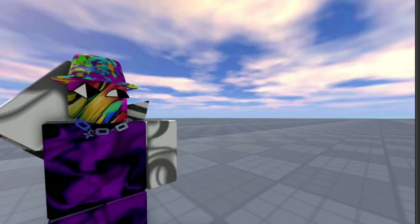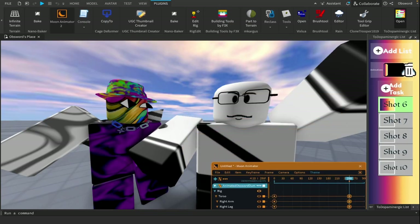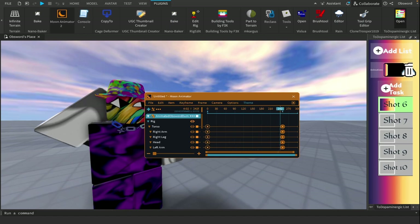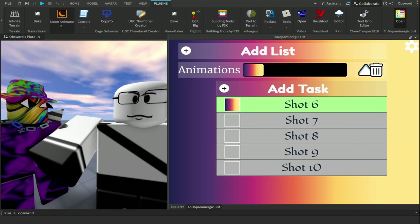When you put it like that, it does sound cool. And this plugin can make you produce dopamine by providing you with a to-do list in Roblox Studio. And when you complete a task, you can check it off, making it produce a rewarding sound.